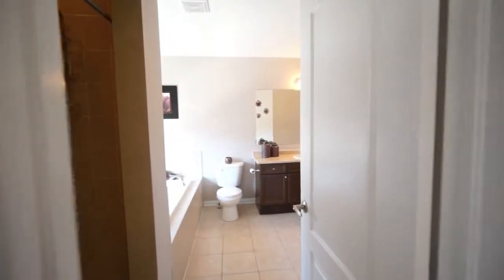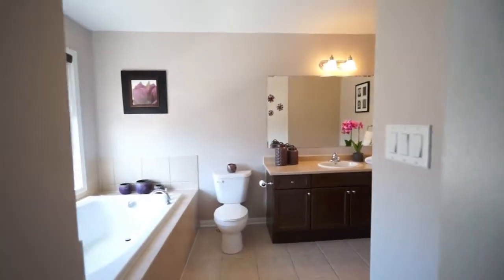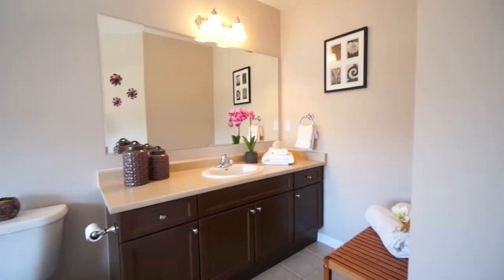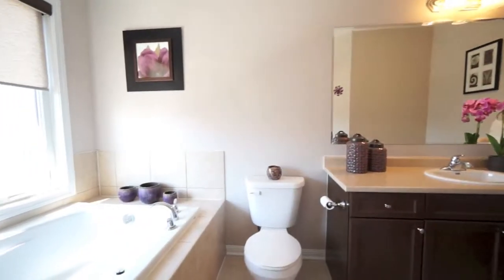The private master ensuite is spacious and includes a long soaker tub and separate shower, plus plenty of cabinet and drawer space within the vanity — features requested by many buyers.